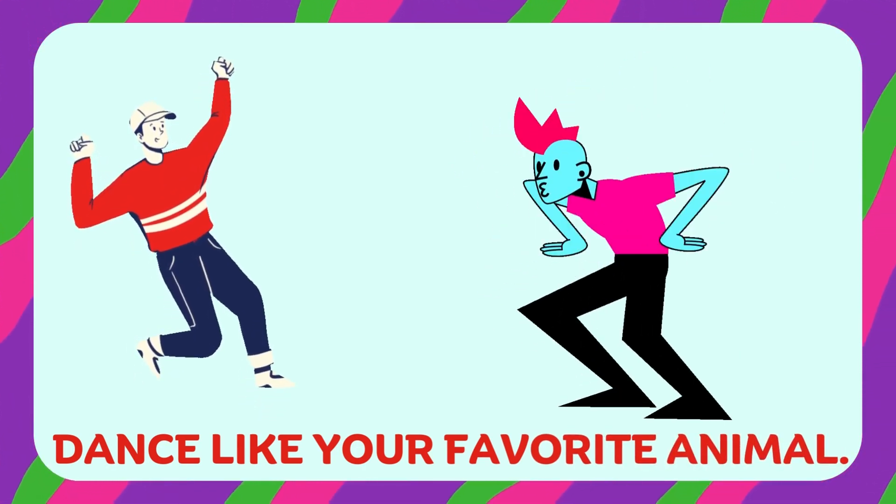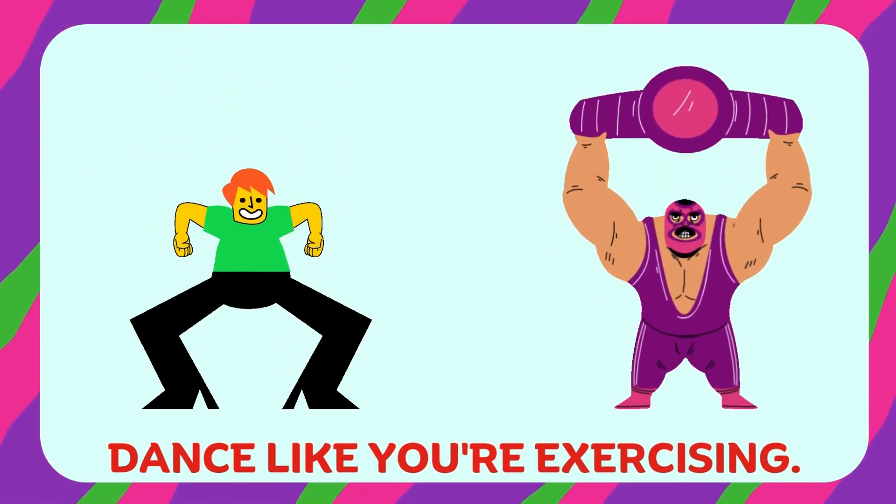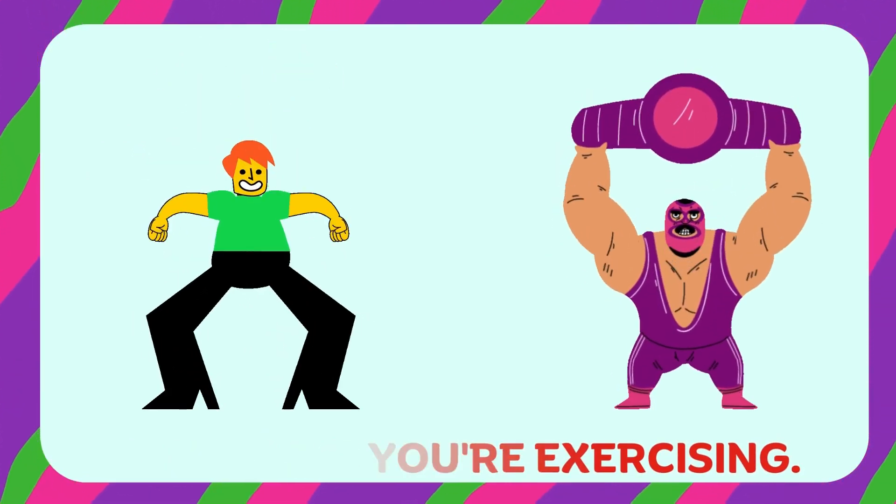Dance like you're exercising. Dance like you're a robot. Dance like it's Friday. Now dance freestyle.